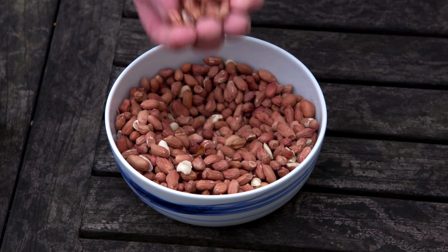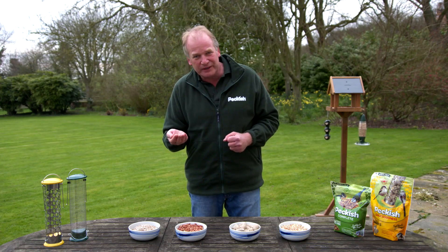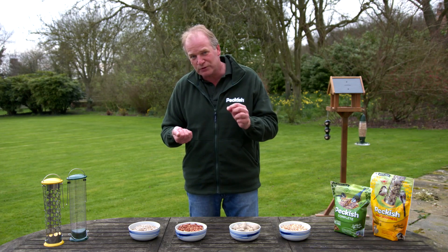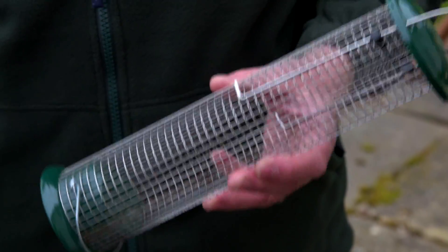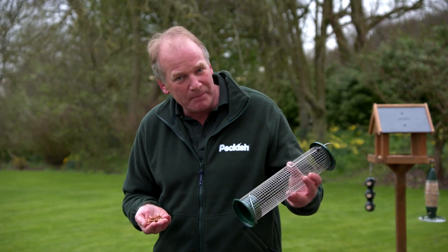Peanuts are a good all year round option. They make a really good source of energy and protein any time of the year — really compact and full of energy. But it's very important to make sure that you feed them in the right sort of feeder. You want to be feeding in a mesh feeder, because if a bird takes one of these and feeds it to a young bird, they could choke. So always feed peanuts in a mesh feeder.